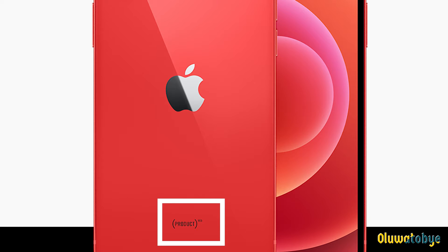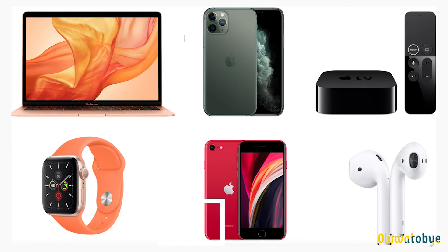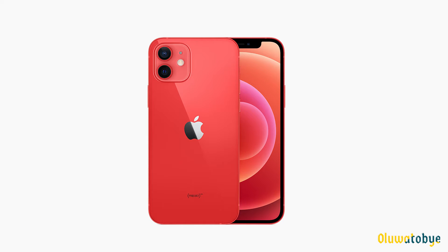Why do red iPhones say 'Product' at the back? Apple has various products in various colours, but only the red product has the word 'Product' at the back.